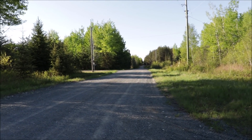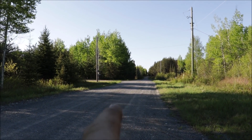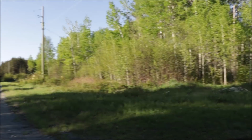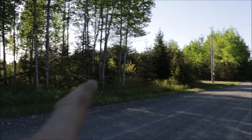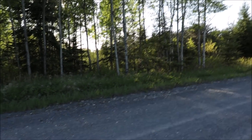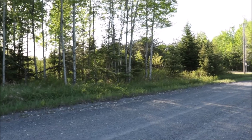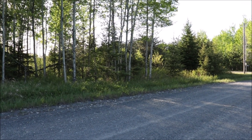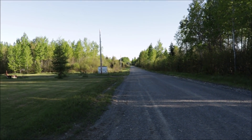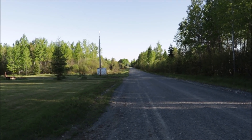Heading north on this road, I grew up in the house right over there — it's back in the bush a ways. My grandparents lived over there, but that property has been sold, I'd say about 12 to 15 years ago. Heading south it goes downhill a little bit out to Highway 65.